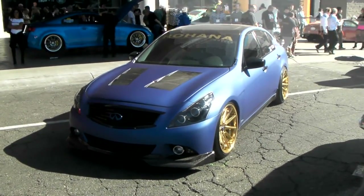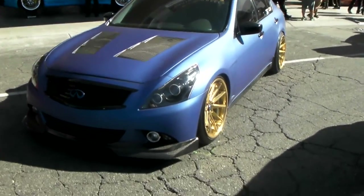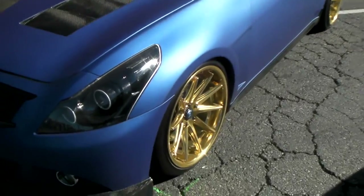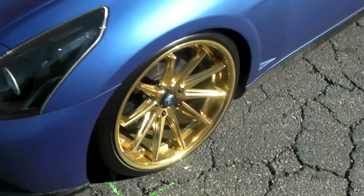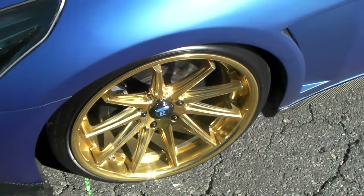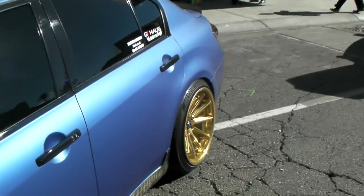It's your boy KB from Dozen Tires TV and right now we're looking at the Infiniti G35 Rohana RC10 — one of my favorite wheels. 20 inch stagger, got the beautiful powder coated gold on here. We can have this done for you. Beautiful customization.